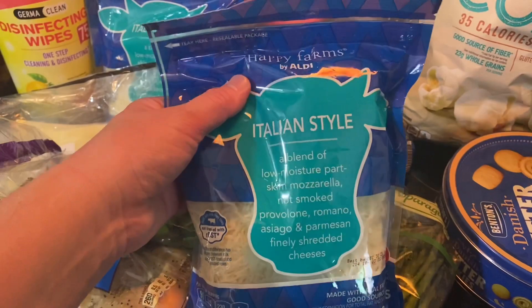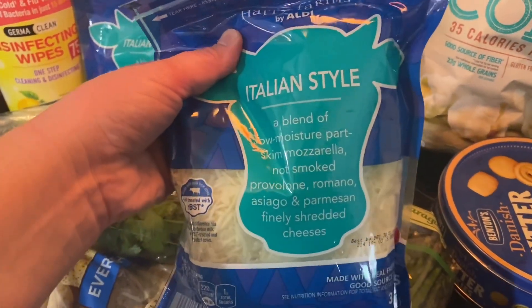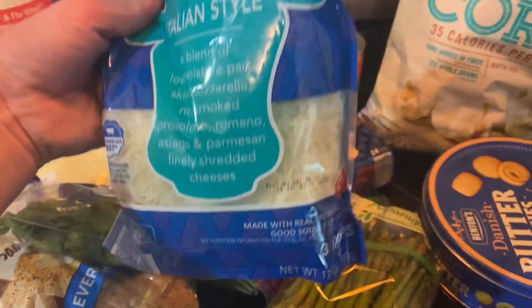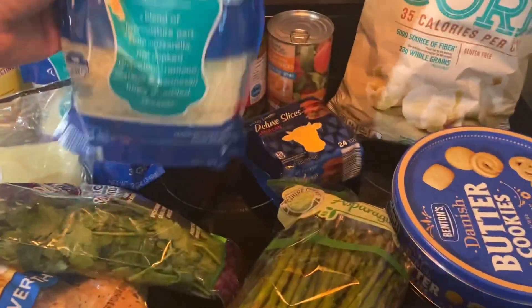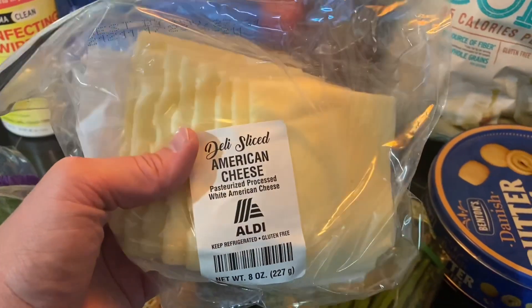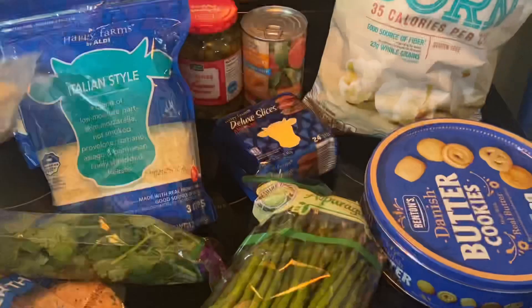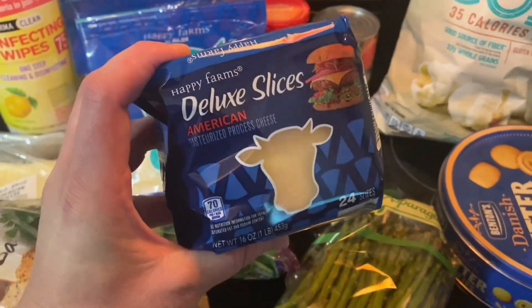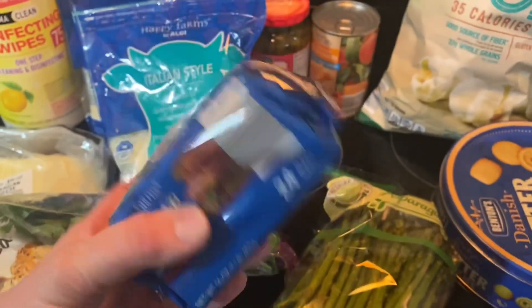The Italian shredded cheese is a blend of mozzarella, provolone, romano, asiago, and parmesan — it's a 12 ounce bag, and I got two of those. I also got this eight ounce package of white American cheese, the deli fresh kind, and the regular deluxe sliced American cheese that the kids like.